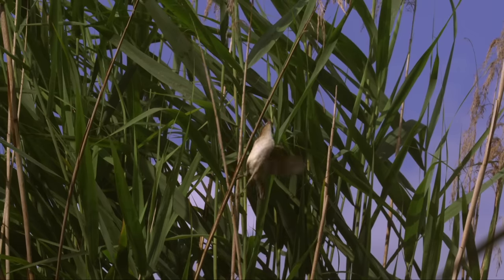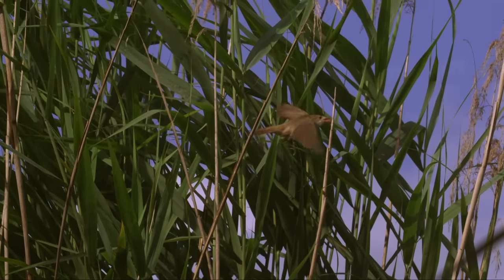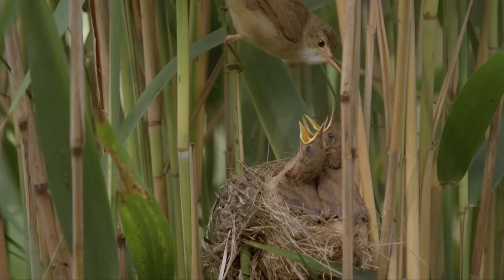Those who prefer it dry yet still wish to enjoy the protection of the marsh against four-legged predators simply need to brood above water level among the blades of reeds, like this Eurasian reed warbler.